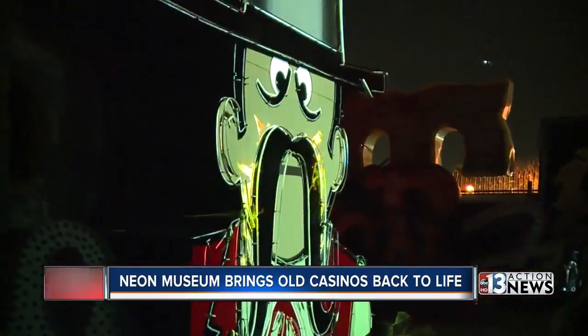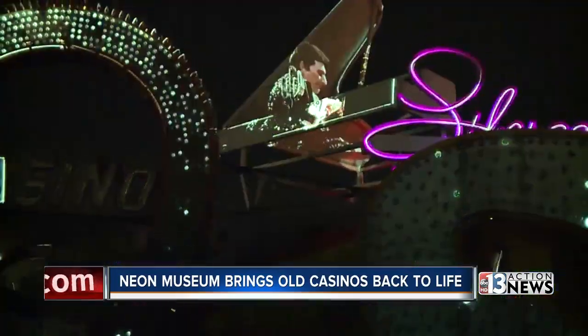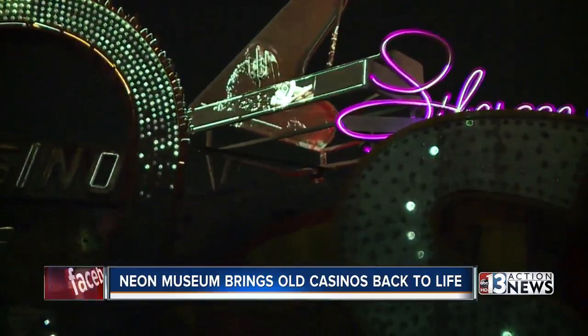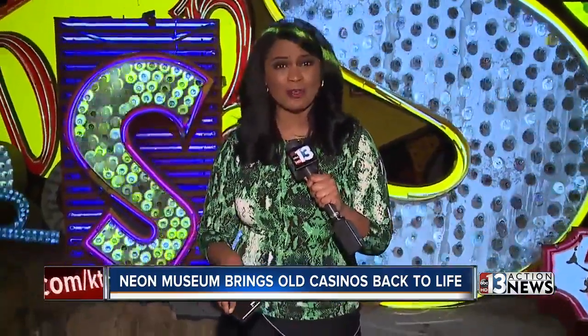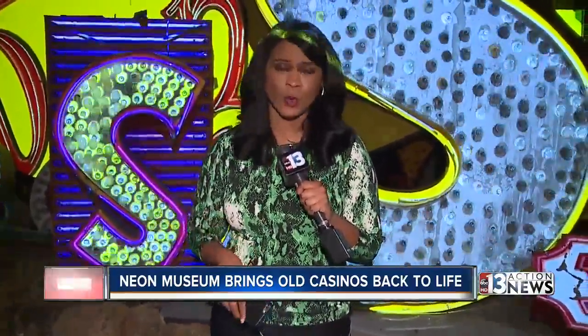There's also some classic Las Vegas imagery too, inside this roughly 30 minutes of Las Vegas history vividly brought to life. While many locals have been out here to the Neon Museum, they are offering some discounted pricing so that you can see Brilliant in all of its glory.